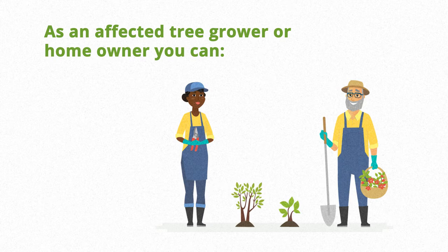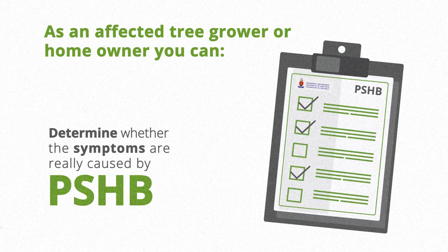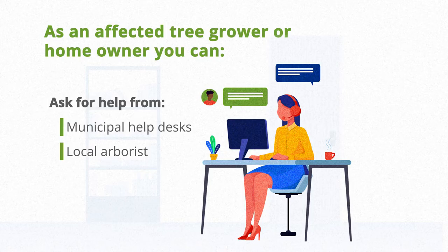As an affected tree grower or homeowner, you can help curb the spread of the beetle in the following ways. Determine whether the symptoms are really caused by PSHB. If you are unsure, ask for help from municipal help desks or your local arborist.